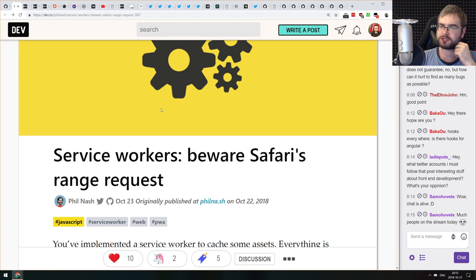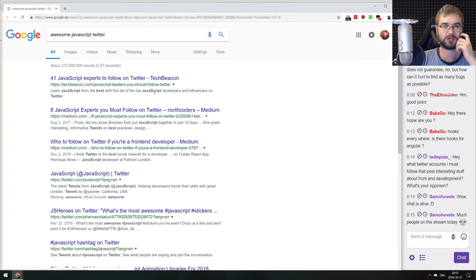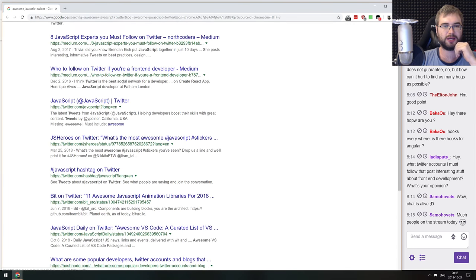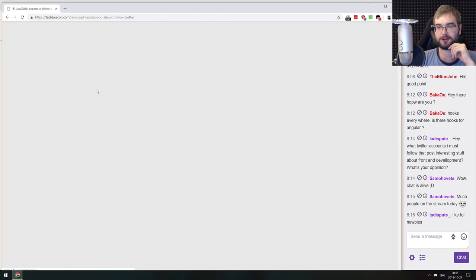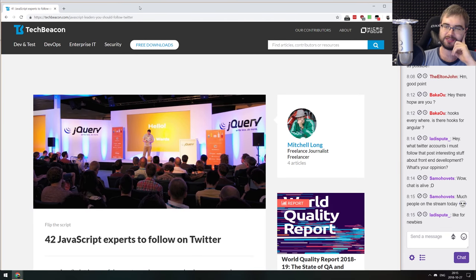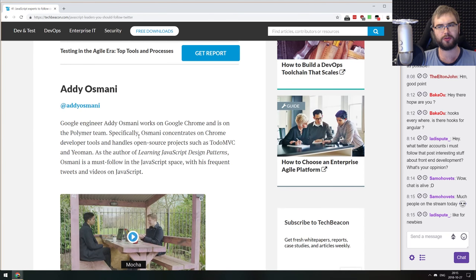Someone in chat asks what Twitter accounts to follow for interesting front-end development content. I typically follow people who work on the Chrome team or Firefox team because they post a wide range of things — not just in-depth looks but also pretty basic stuff. There's also an article '41 JavaScript Experts to Follow on Twitter' that's good for newcomers. I would also recommend following Addy Osmani — his work is always great, ranging from basic articles to deep dives into Chrome DevTools.